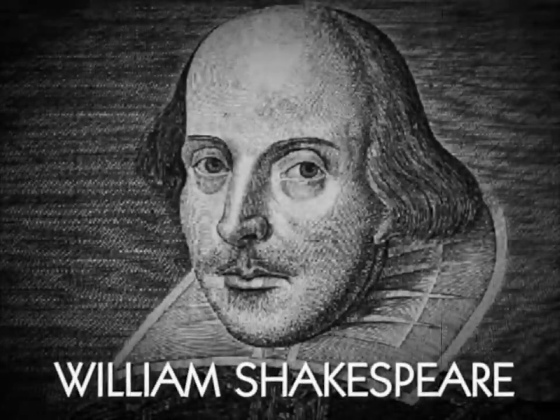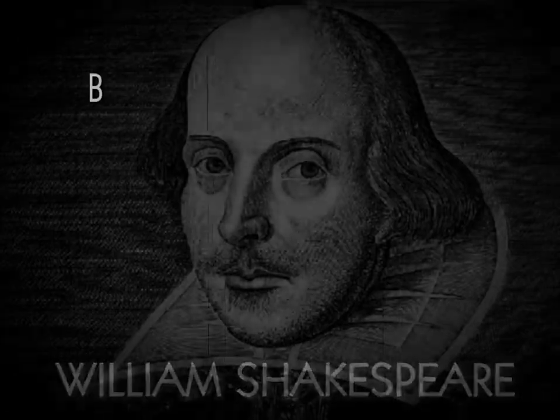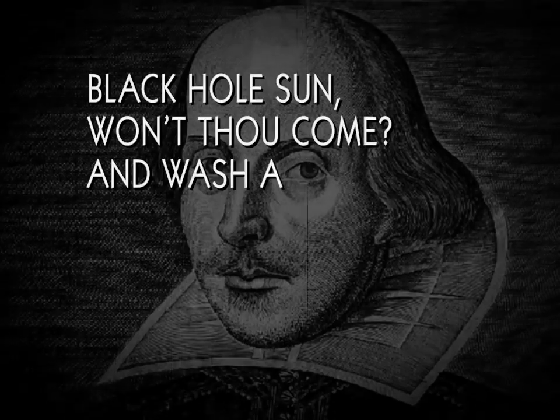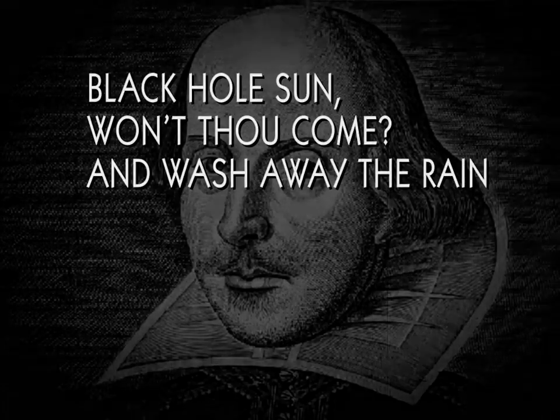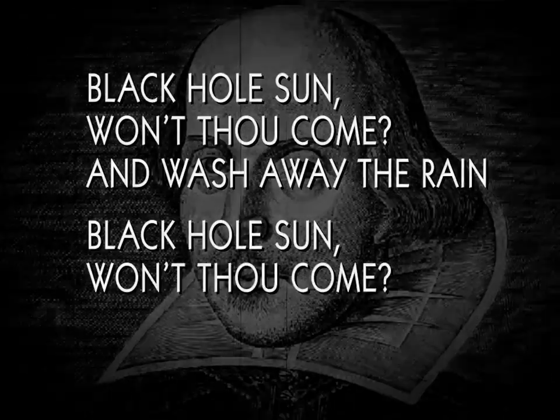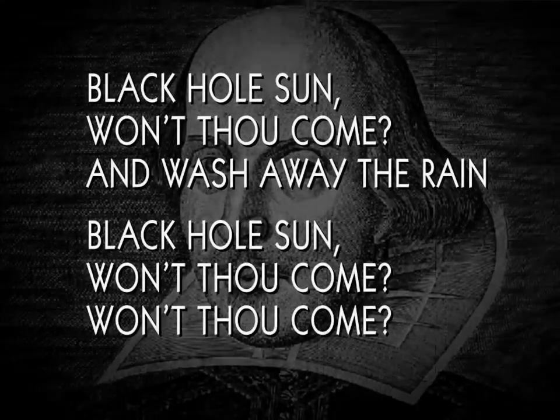This term is of course based on the famous poem by the English poet William Shakespeare: "Black hole, son, won't thou come? And wash away the rain. Black hole, son, won't thou come? Won't thou come?"